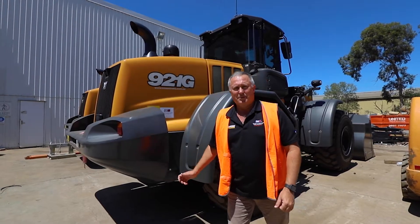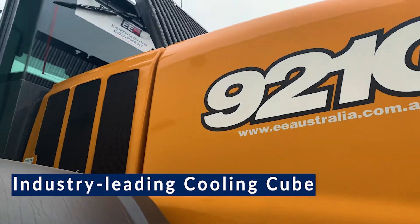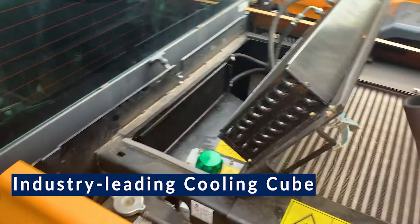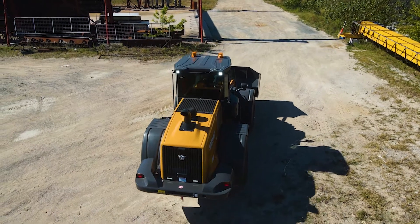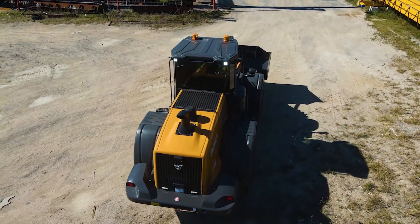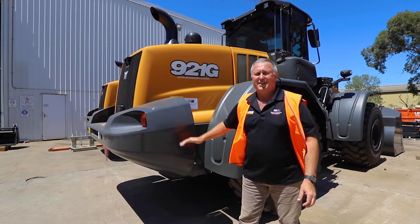Some of the features on the Case 921G is the cooling cube, which brings your radiator and all your coolers up behind the cab, away from all the dust that accumulates around the back of the machine. Doing so, it brings the engine back, so more counterweight at the back.